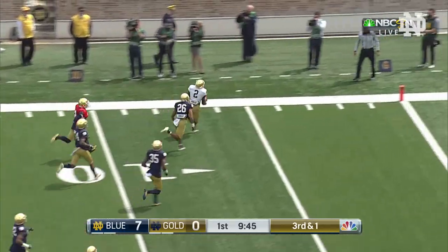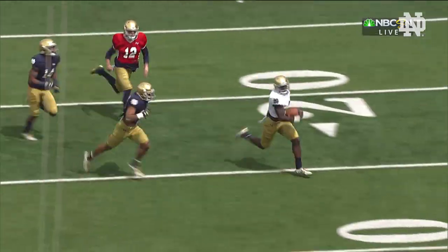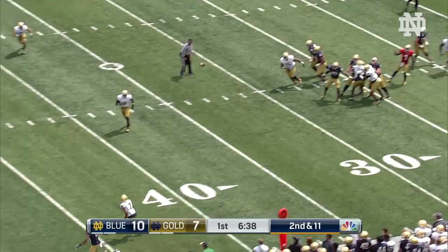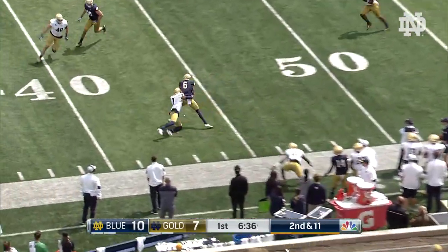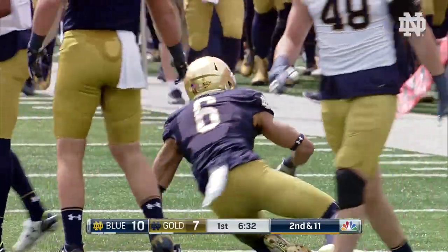Already a touchdown run from Josh Adams, and add one for Dexter Williams from 38 yards out. He enjoys that in coverage but he likes the physical part of being up in there into the mix. Fits it in to Equanimous St. Brown all the way down to the 40-yard line.